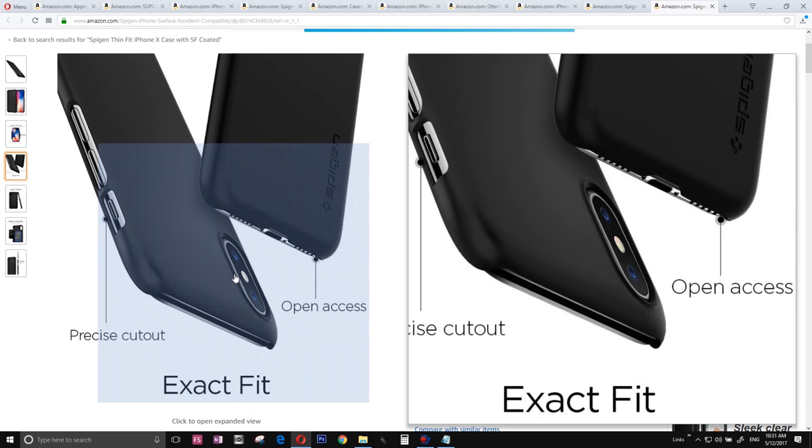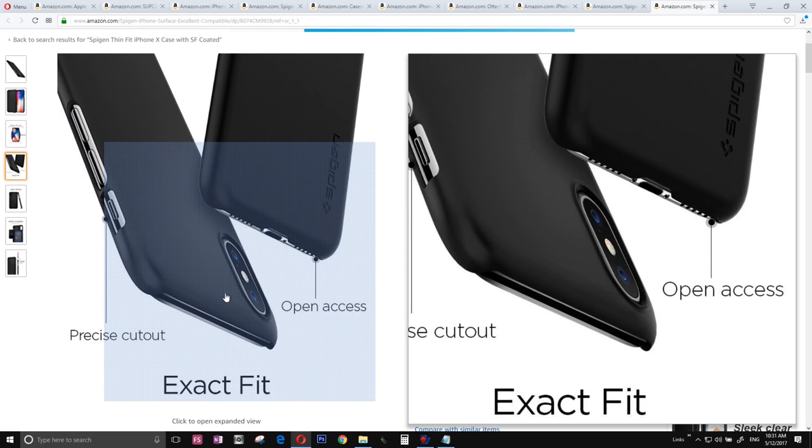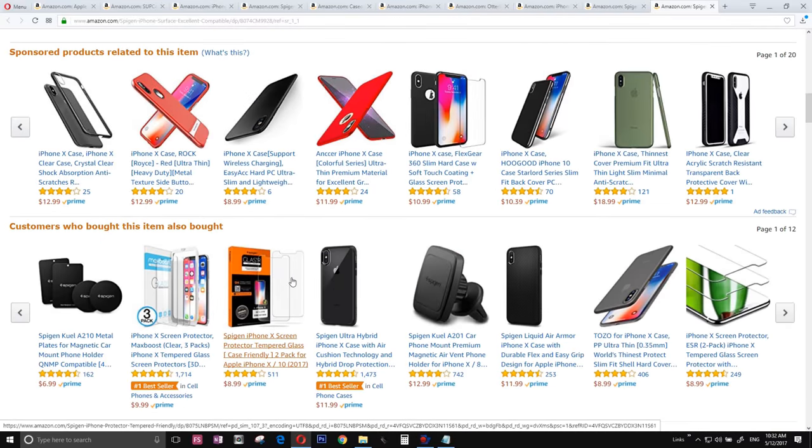Number one — Spigen. This is a hard case but it's not the slimmest. There's something awesome about it though — it does not cover the entire iPhone. The top and bottom are still naked, so you can feel that this is the iPhone 10.